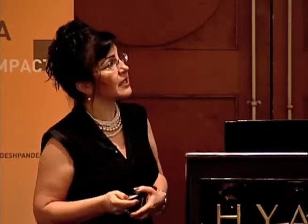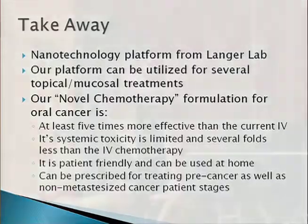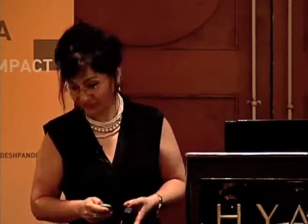The takeaway is that this is nanotechnology from the lab of Professor Langer, the father of nanotechnology, who is the PI on the project. Based on our animal results, we are able to make this product at least five times more effective, and the toxicity is at least ten times less toxic. I'd like to invite you to visit us at the poster session. Thank you.